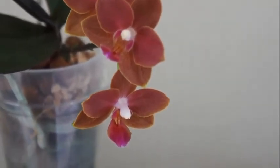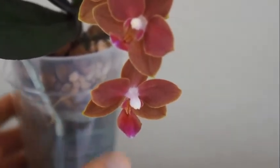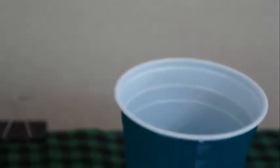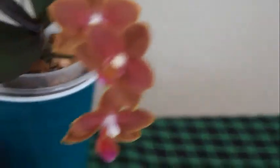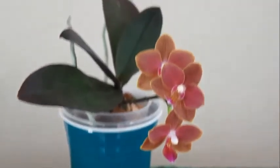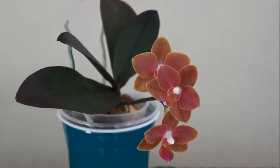I also think this orchid is interesting because initially I thought it was putting out a new growth — a basal keiki. If you go back to the beginning of this video you'll see it, but I was wrong. It actually continued to grow and became a flower spike. The way this orchid put out its flower spike is very different, and I'm going to keep an eye on it for the next bloom cycle to see if it does the same thing.